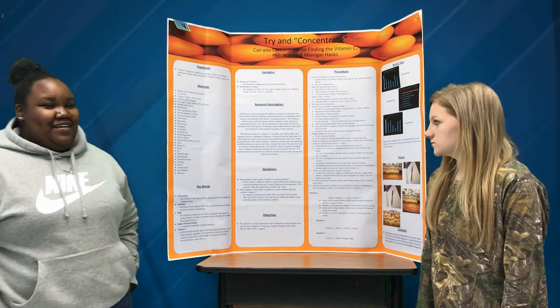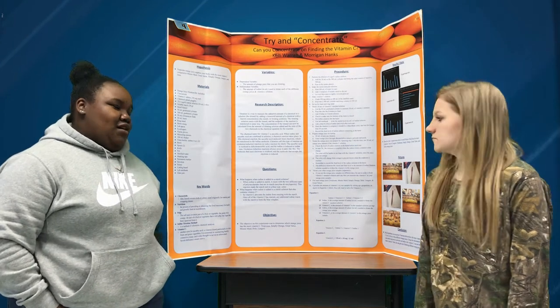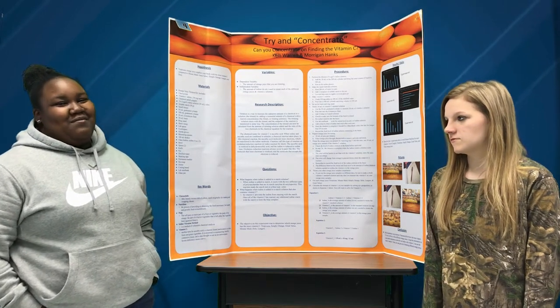In conclusion, our hypothesis was incorrect. Tropicana did not have the most vitamin C out of the six orange juices, but using this information, you can still drink Tropicana orange juice to get vitamin C for your body.